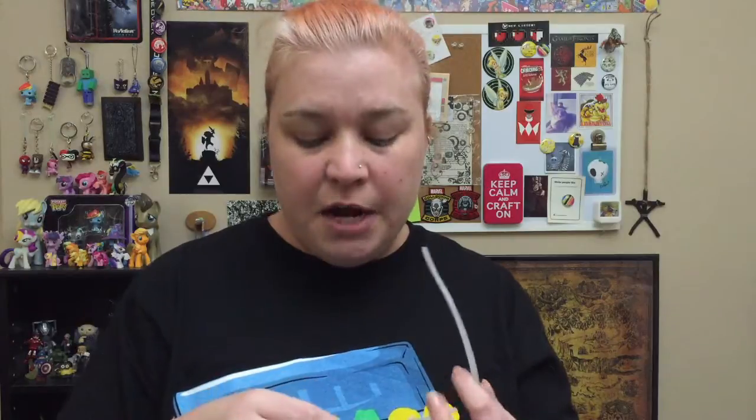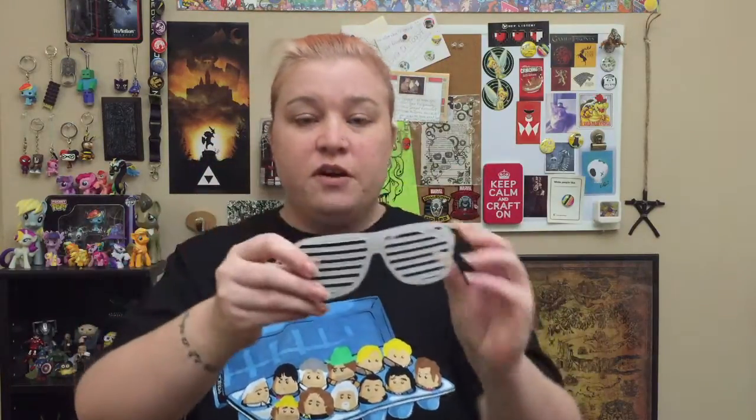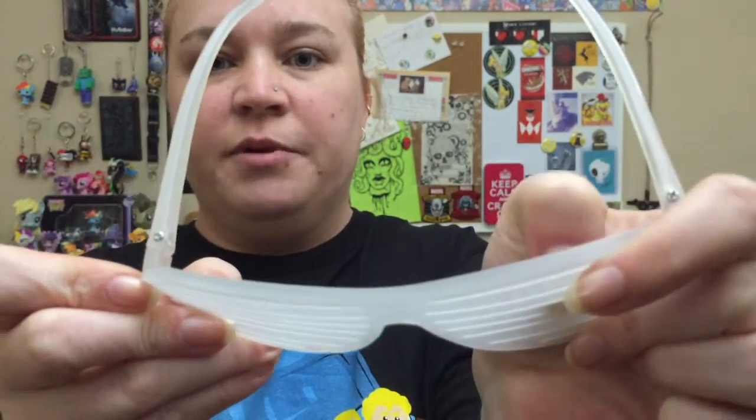Oh my gosh, I got my own stun shades! Now I can be like Johnny wearing my stun shades. They don't really protect your eyes from the sun because they have slats — see, my nail goes right through — there's no glass or plastic, they're just cool stun shades. I can't see anything with these on, so I'll wear them on my head instead.